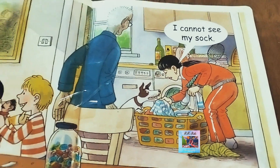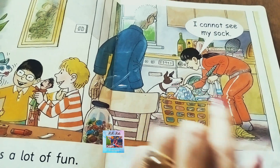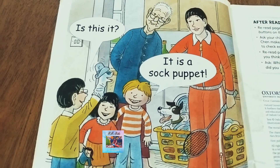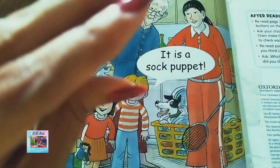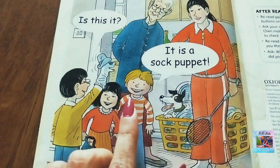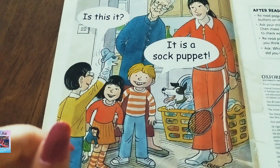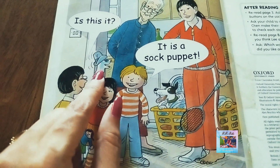Now, who is here? Is she Mummy? She is saying: 'I cannot see my sock — where is my sock?' Then Lee asks: 'Is this it?' And Keeper says: 'It is a sock puppet.' It's now a sock puppet — and they didn't destroy it because it already had a hole in it. So it's now a sock puppet!